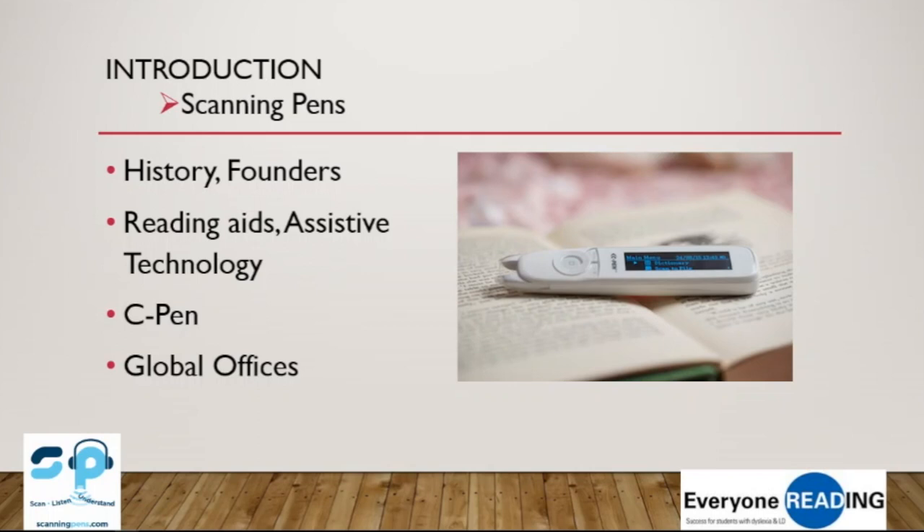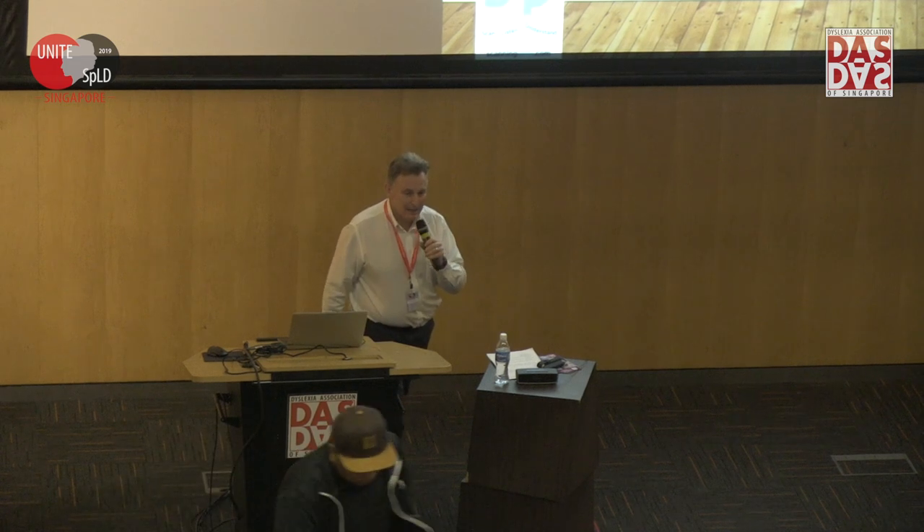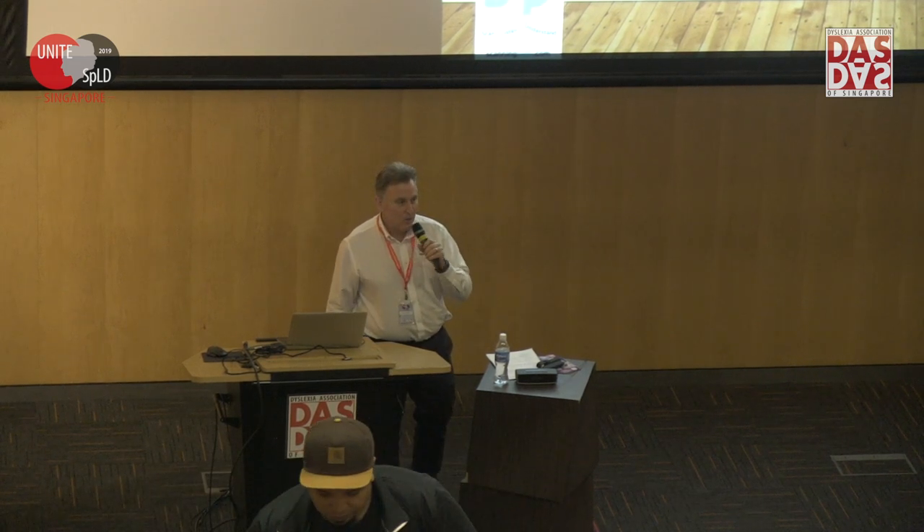Jack attended university and found it very difficult to cope at exam time — exactly the kind of stress that was mentioned a few moments ago. He wanted to do something to help people with dyslexia read independently. So he formed Scanning Pens and an association with a company called C-Pen, which is actually a Swedish company. So if you hear the name C-Pen, Reader Pen, or Scanning Pen, it's all one and the same.